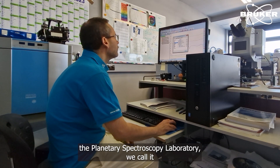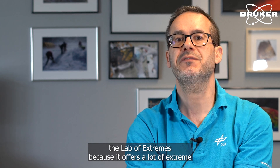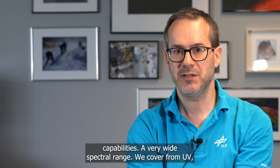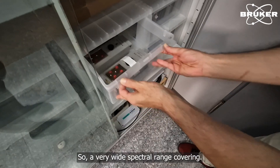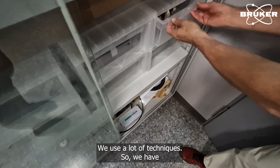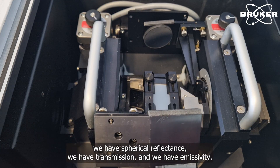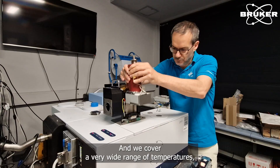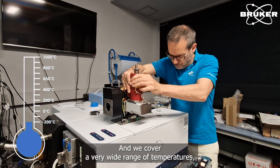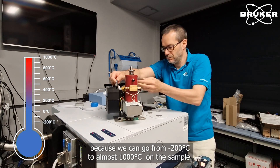The Planetary Spectroscopy Laboratory — we call it the lab of extremes — because it offers a lot of extreme capabilities. A very wide spectral range: we cover from UV, visible, near infrared, thermal infrared to the far infrared. We use many techniques: bi-directional reflectance, hemispherical reflectance, transmission and emissivity. And we cover a very wide range of temperatures, from minus 200 degrees to almost 1000 degrees on the sample.